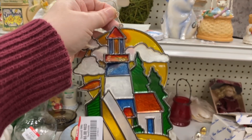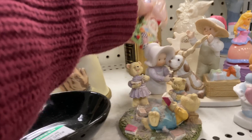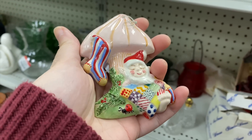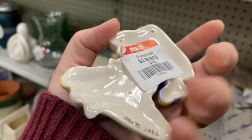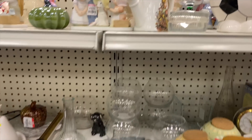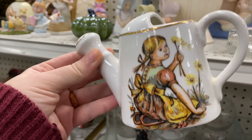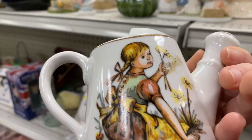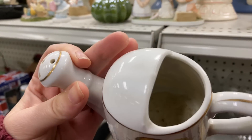Oh my goodness, what great finds today! Oh, no way — this is so good. A little gnome with a mushroom; it has a cute little quilt on it. $2. This is great, how cute. Goodwill is making me very happy today. Look at this — it's on both sides. Only $2. How precious is this piece?